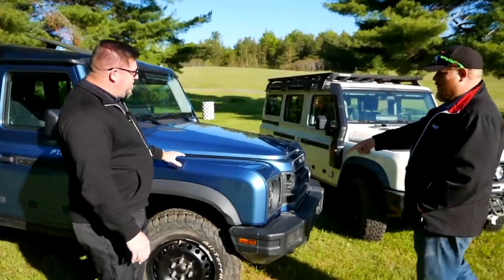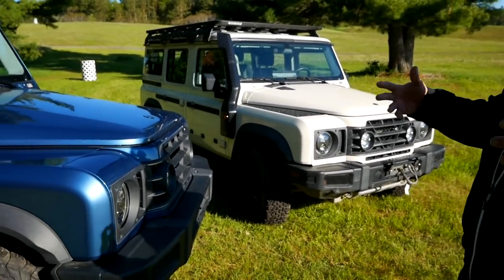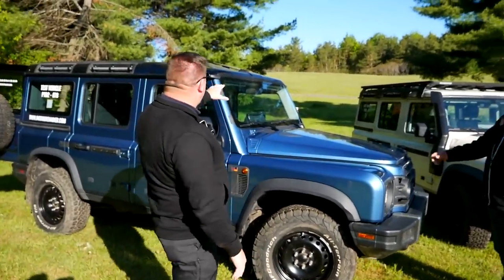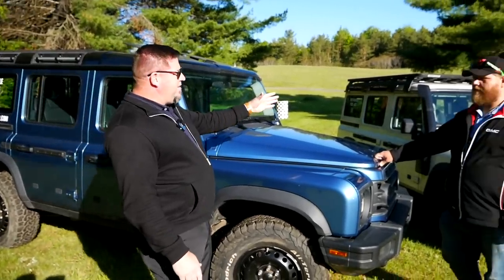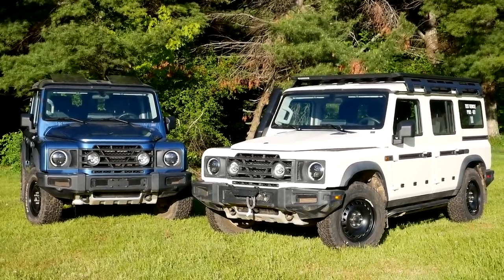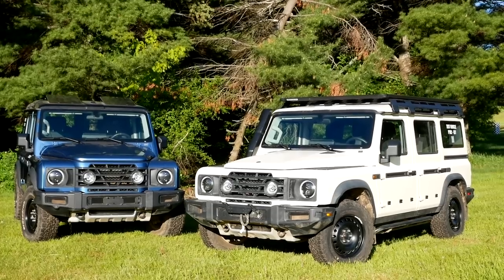The blue one is the Field Master and the white is the Trial Master. The Trial Master is the more hardcore off-road vehicle — it comes with more of those off-road features right out of the gate — and there's a little more luxury in the Field Master. The Field Master comes with leather seats, heated seats, safari pop-up windows, and a premium sound system. The Trial Master comes with the diff locks, the clean air intake, and the auxiliary battery. The winch is optional on either one — it's a red winch with about 11,000-pound capability and a wireless remote control.